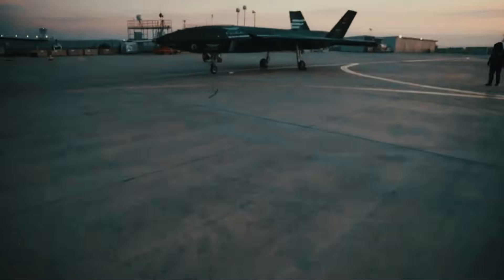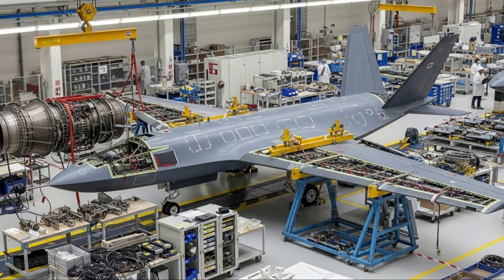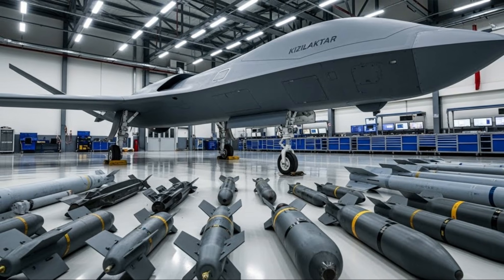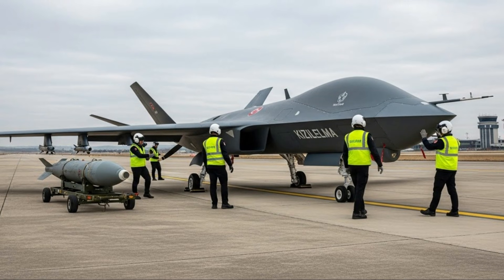Another advantage of the Kizalelma is its ability to operate in a manned-unmanned teaming scheme. In this concept, unmanned aircraft can operate alongside manned fighter aircraft, acting as reconnaissance, preemptive strike, or distraction for enemy defense systems. With integrated artificial intelligence, the Kizalelma is expected to be capable of semi-autonomous tactical decision-making on the battlefield.